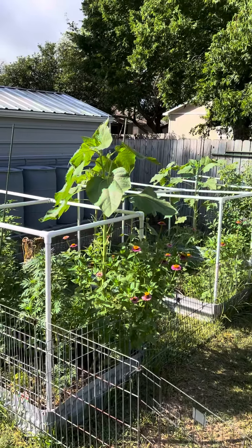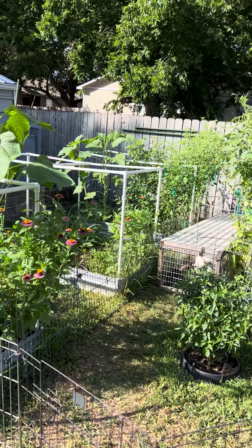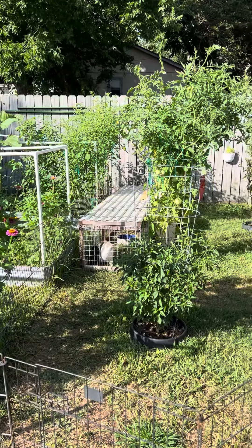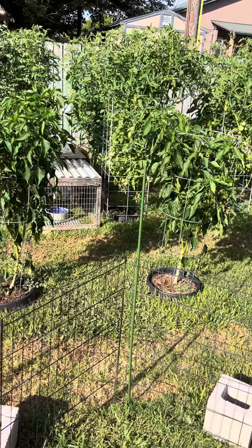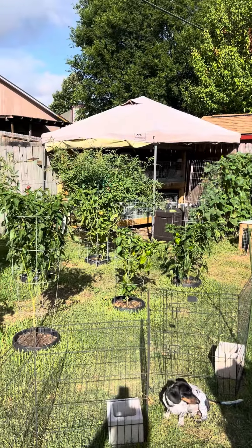My sunflowers are looking really good. They actually offer some shade for the other plants, which could be a good thing in this heat. There's rabbit tractor number one, rabbit tractor number two, number three over there, and then that's my rabbitry with my six breeders.